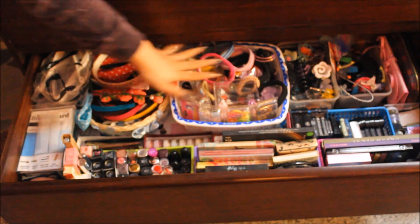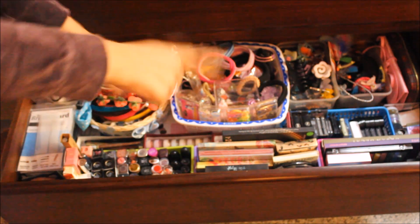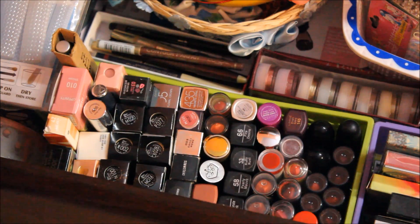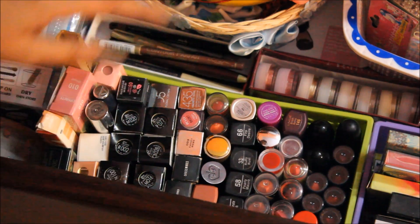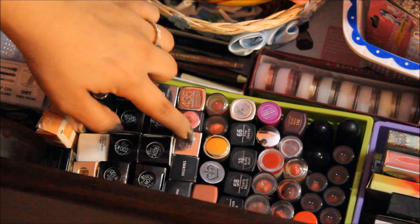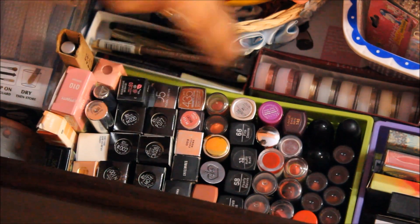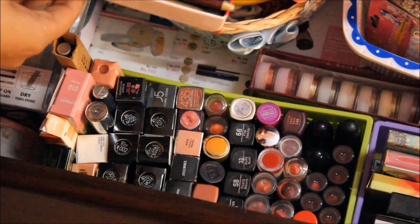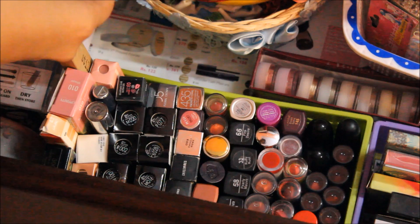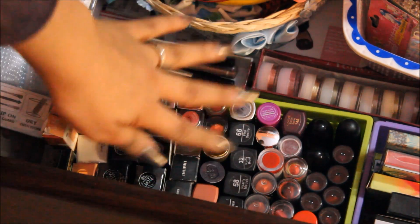Moving on to drawer number two — at the back I have all my hair stuff like hair bands, rubber bands, clutches, and clips. The first tray holds all my lipsticks in an array of brands: Stila, Max Factor, Coors, Anna Sui, Lakme, Blue Heaven, MAC, Colorbar, Maybelline, L'Oreal, Color Essence, Lotus, Rimmel, Revlon, and Zoeva. I also have some lip liners — I'm not a big lip liner fan — just Avon and L'Oreal and some random Indian drugstore pencils.